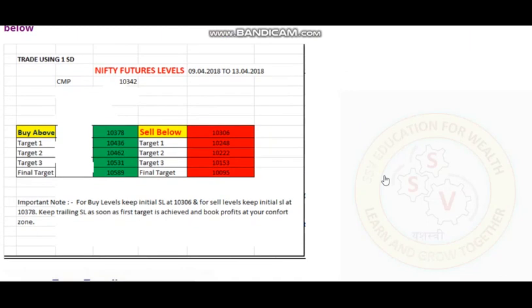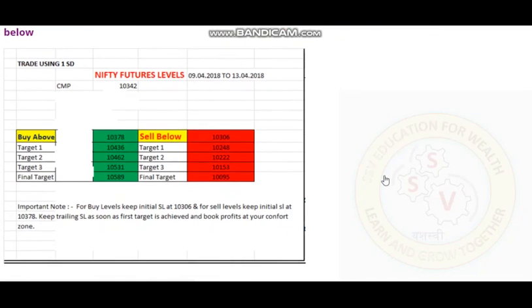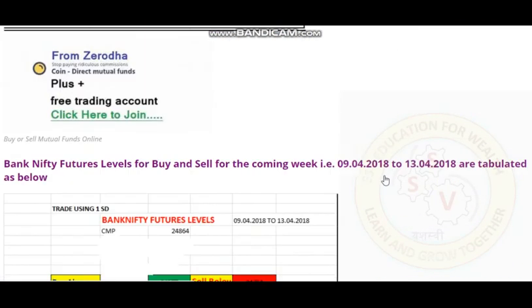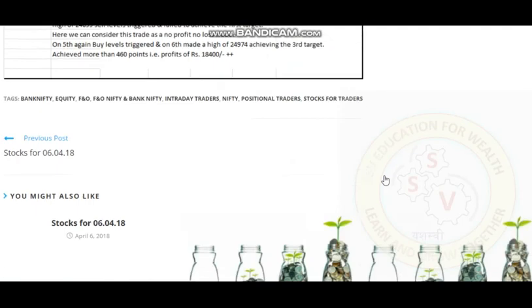Any doubt or query — you can send a Telegram message or WhatsApp on the number given. Further, you can see our website where we have listed various stocks. Stocks have also performed very well recently.